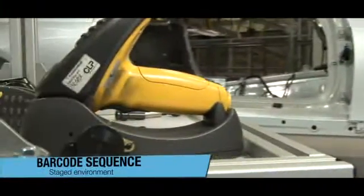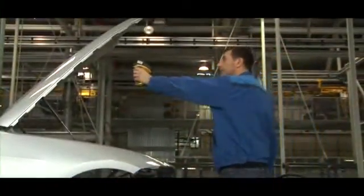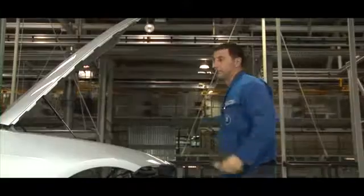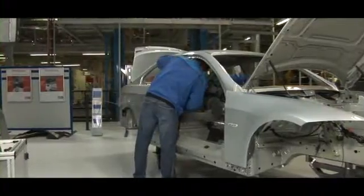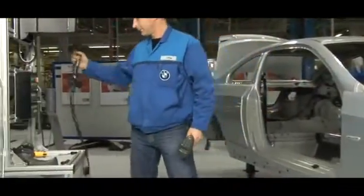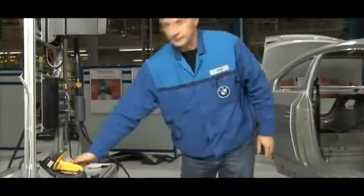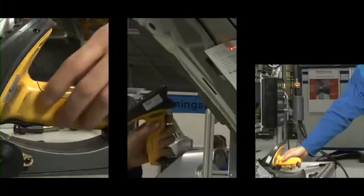Until the introduction of the UbiSense system, vehicles arriving at a station were identified by the worker using a barcode scanner to scan a paper label fixed to the car. Based on the vehicle identification, the IBS software would load the appropriate torque program into the tool at that station. The scanning operation wastes valuable production time — as much as 6 seconds for each tool operation — as a worker is required to pick up the scanner, scan the label, and return the scanner to its holder.